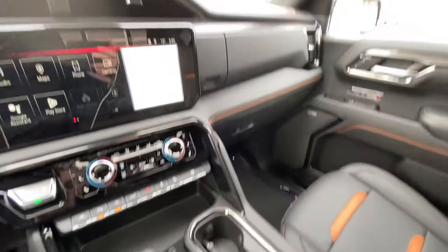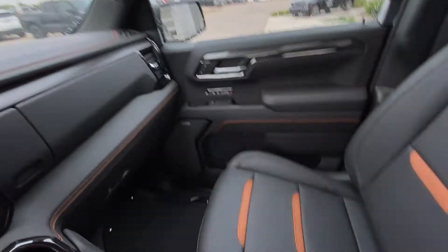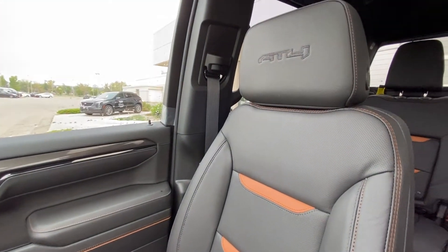You do have wireless charging and multiple cup holders. The AT4 features an all-black interior with Bose performance audio and leather heated and ventilated seating with AT4 badging in the headrest and Kalahari inserts.